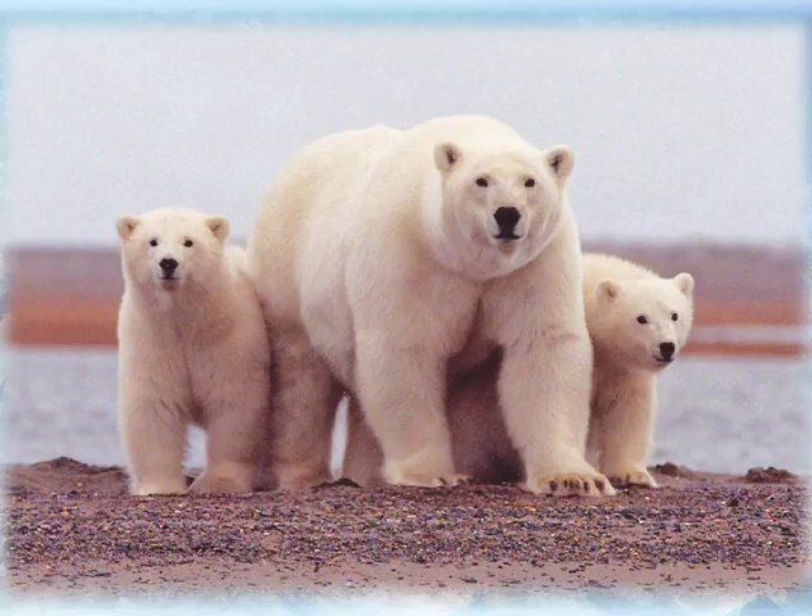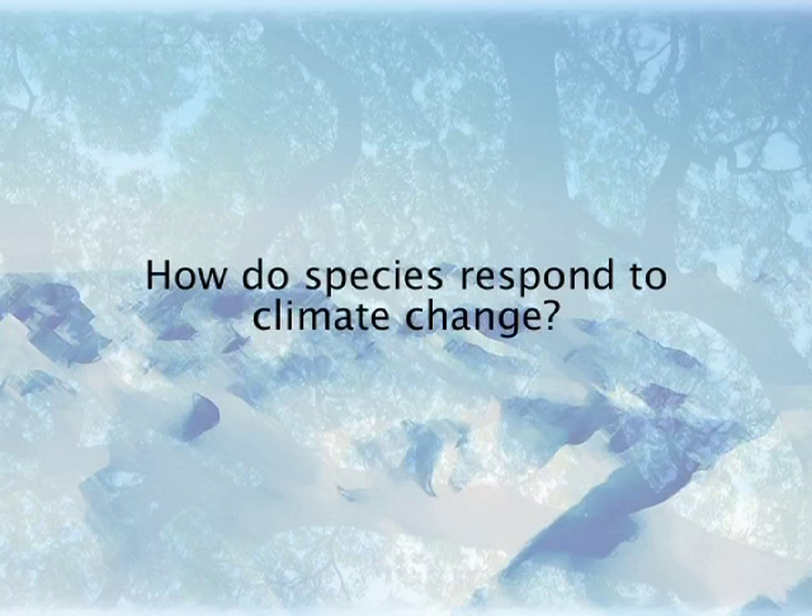What we don't know right now is whether they have that ability or not. Right now, polar bears generally hunt seals on sea ice, and we don't know if they have any plasticity in that behavior.